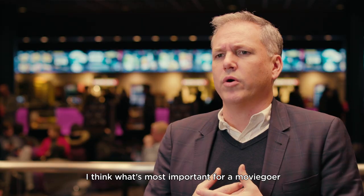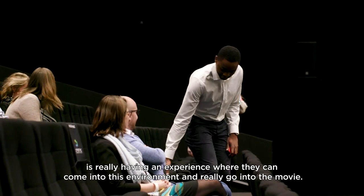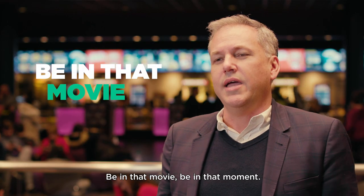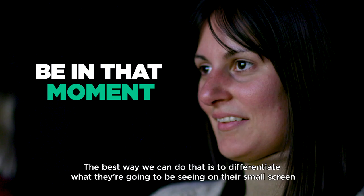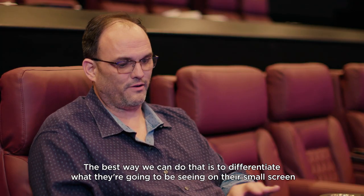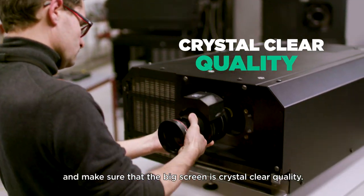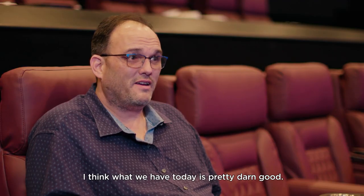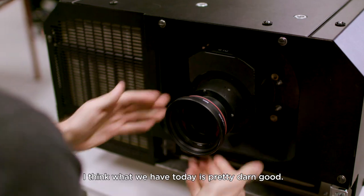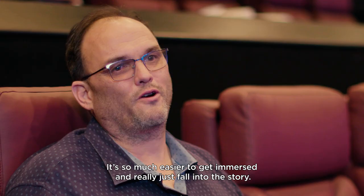What's most important for a moviegoer is really having an experience where they can come into this environment, go into the movie, and be in that moment. The best way we can do that is to differentiate what they're going to see on their small screen versus what they're going to see on the big screen, and make sure that the big screen is crystal clear quality. I think what we have today is pretty darn good — it's so much easier to get immersed and really just fall into the story.